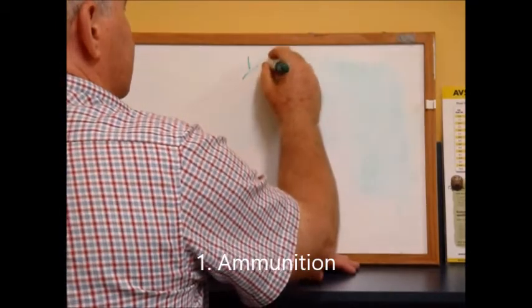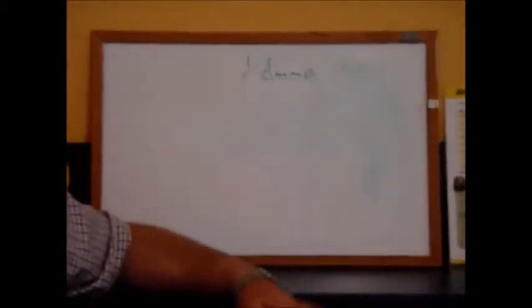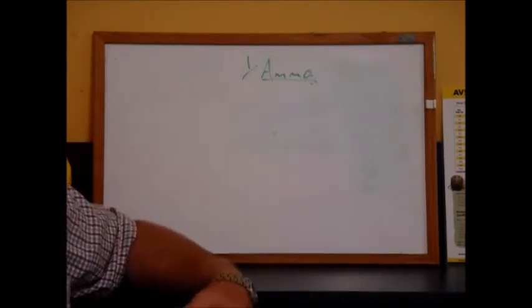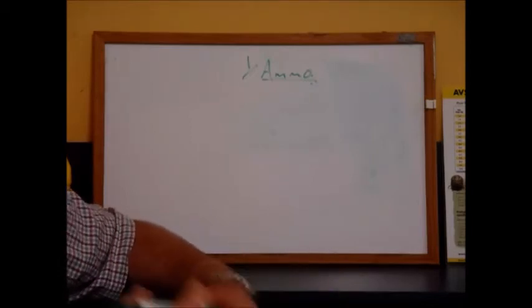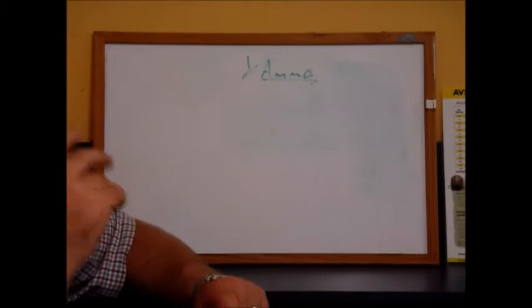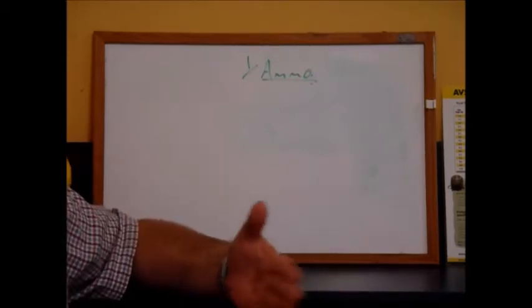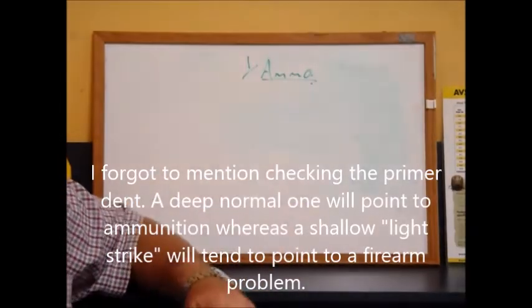The first and most obvious cause is ammo — it's the first thing you look at. You might have a firearm you've got no personal experience with, maybe you just bought it, or it might be one you've been using and it's been fine and then suddenly starts to misfire. So if it's just started, obviously the first thing you do is look at your ammo — whether you've switched to a different ammo or whatever.